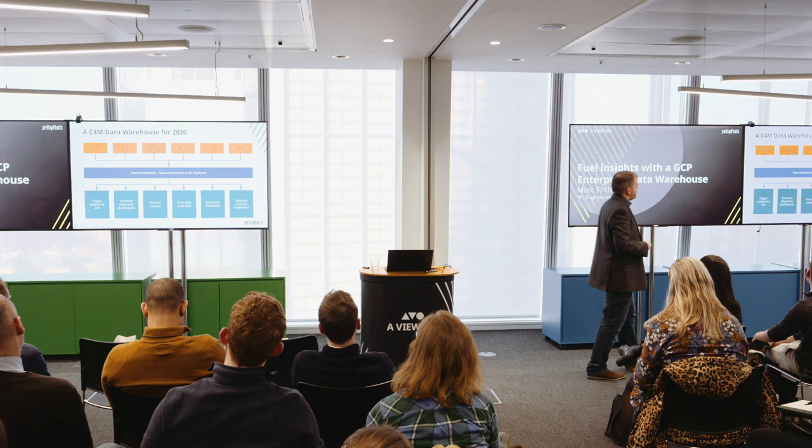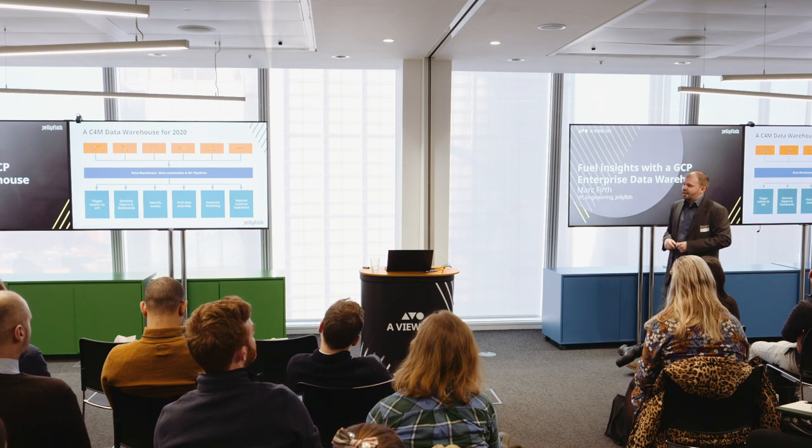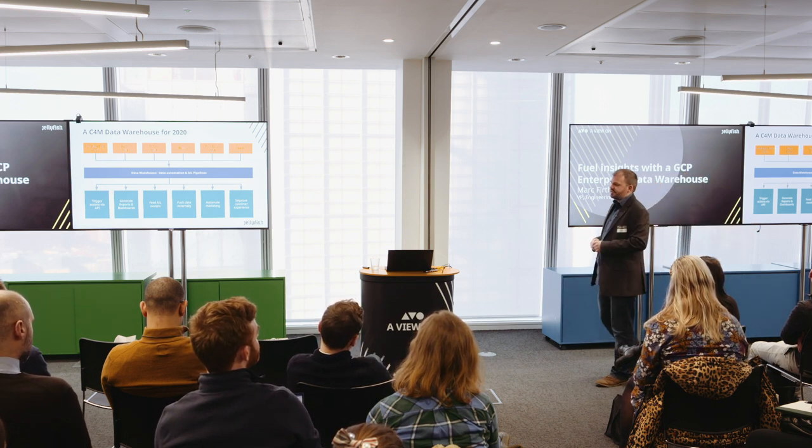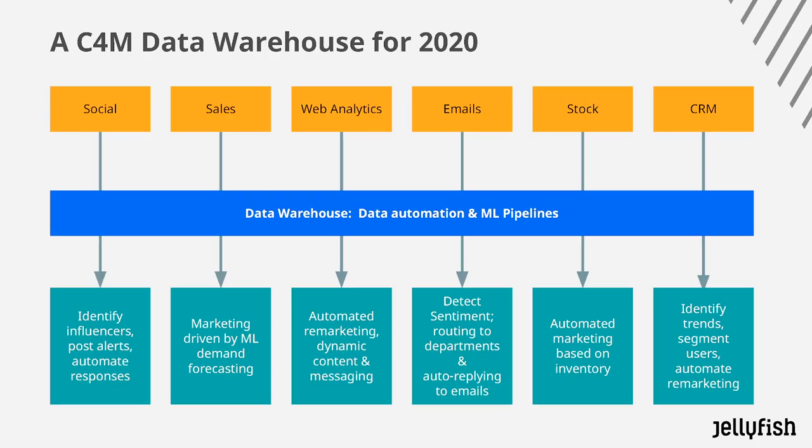For a C4M data warehouse, we would essentially be pulling data from all of these sources. We're triggering actions, generating dashboards so we can see what's going on, feeding our machine learning models, pushing data externally so we can trigger those actions such as automating our marketing, and overall improving the customer experience. So what would this actually look like for the various streams of data?